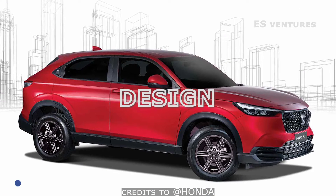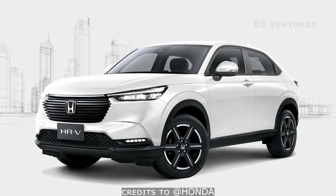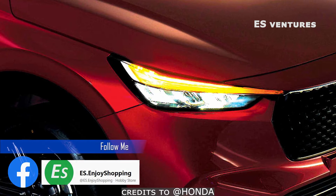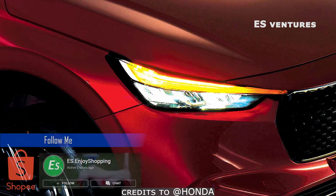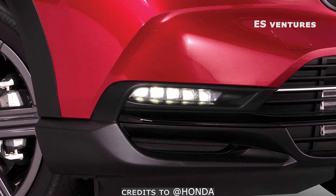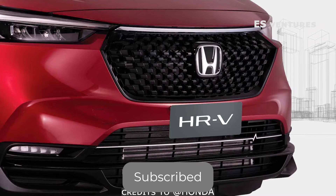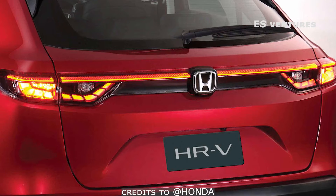There are two types of Honda HR-V: the VTEC Turbo and the iVTEC. For the VTurbo variant, it has LED headlights, DRL, turn lights, and fog lights. It has a new sporty grille and bumper design, and a beautiful LED rear light with a light bar.